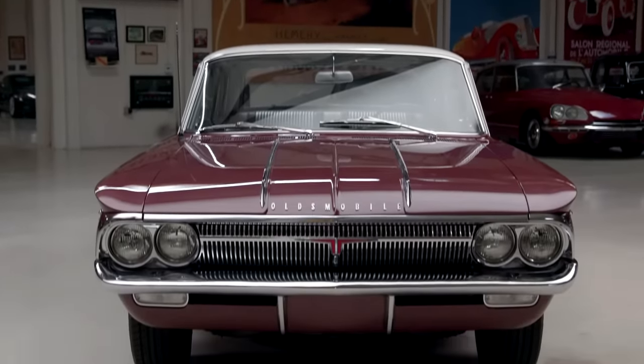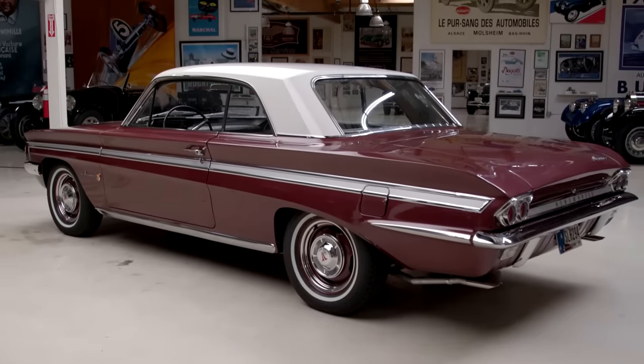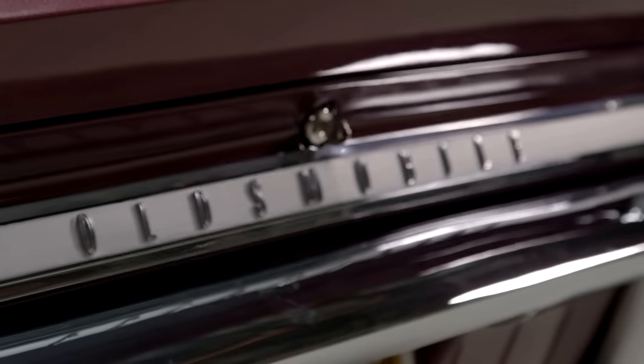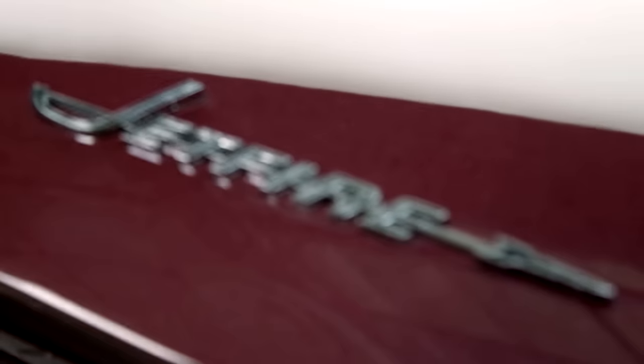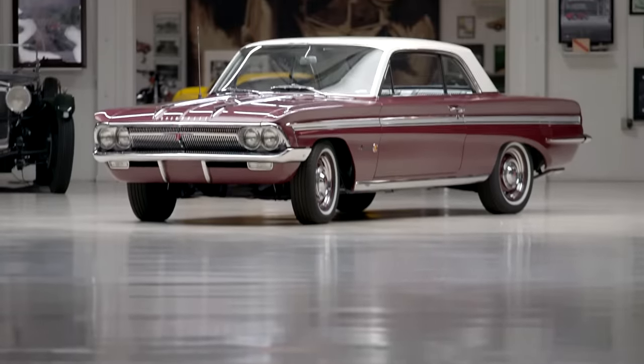A lot of people say it was a Corvair — Corvair owners say they were first, Oldsmobile guys say they were first. I believe Oldsmobile was available a couple of weeks before the Corvair. The Corvair tended to get a lot more publicity than this, and not many people know about or have ever seen one of these.